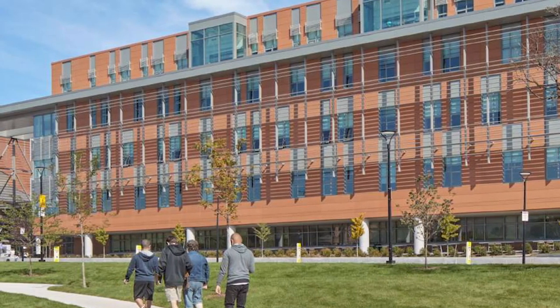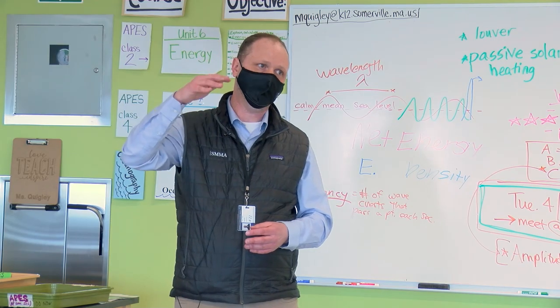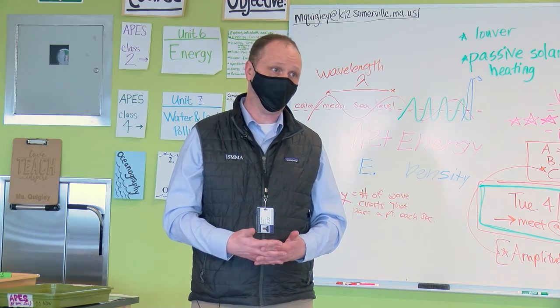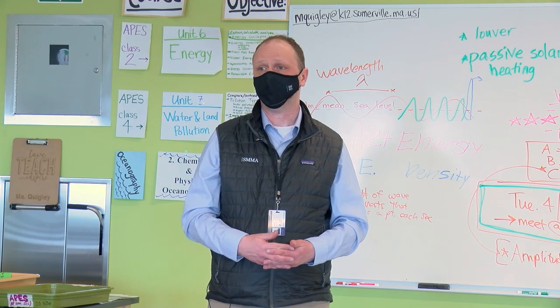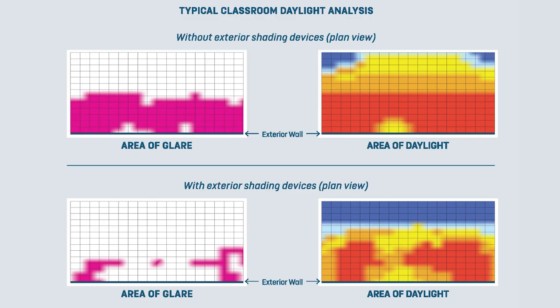The fixed louvers have been sized to block out direct sun and glare at particular times during the day. The sun is obviously moving in the sky, and also moving in terms of its elevation. We can't have a fixed blade louver that blocks all the sun all the time, but what it's trying to do is block as much direct glare as possible. So natural light coming in is a primary aspect of the windows.